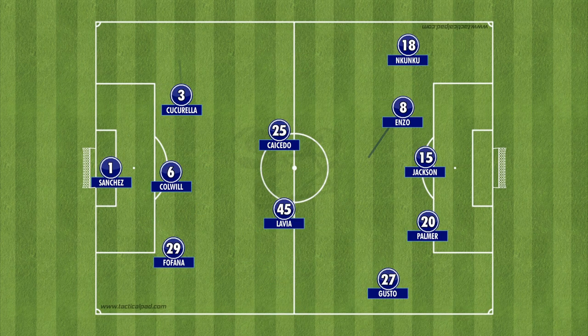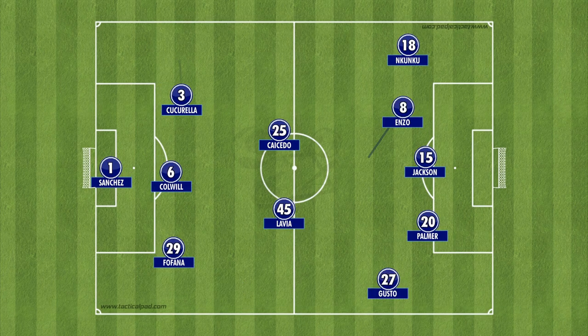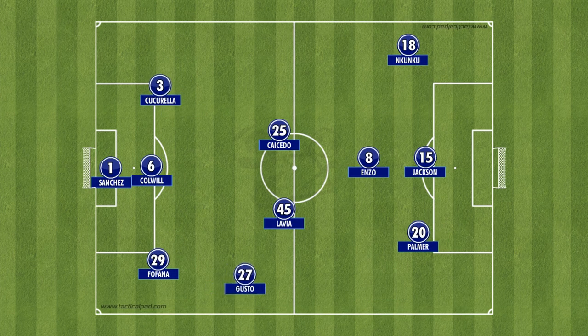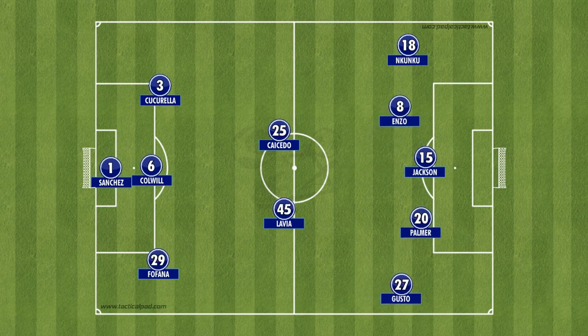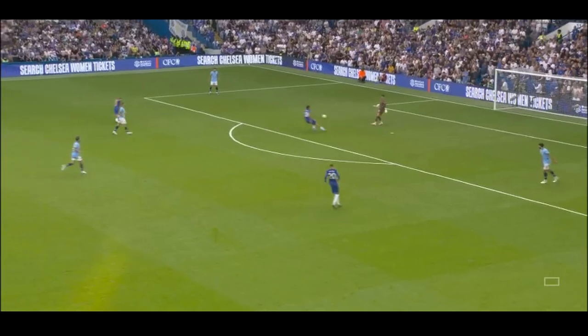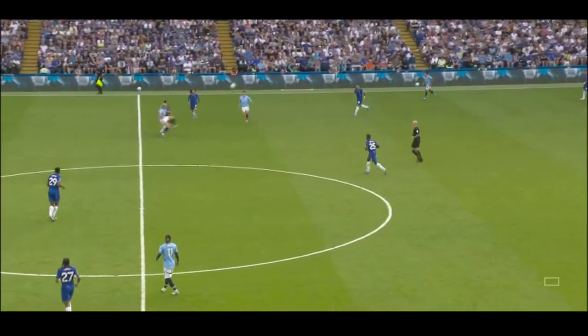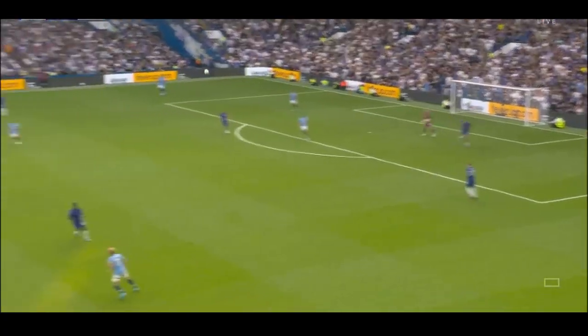Chelsea attacked in a 3-2-5 shape when in possession, with Marc Cucurella, Wesley Fofana, and Levi Colwill forming a three-man centre-back partnership. Malo Gusto was pushed high and wide, occupying the right side of the attack, with Cole Palmer, Nicolas Jackson, Enzo Fernandez, and Cristobal Nkunku forming a front five in the attacking third. While our 4-2-4 defensive shape was sometimes exposed, it also limited City to play loads of long balls from their defensive half to the attacking third, using outlets such as Erling Haaland and Jeremy Doku.